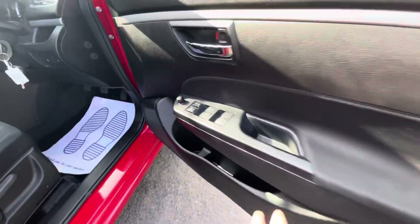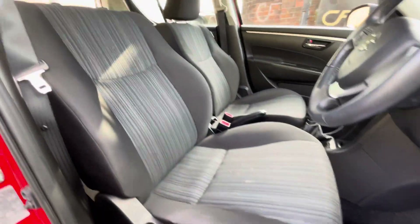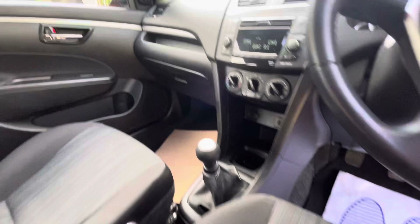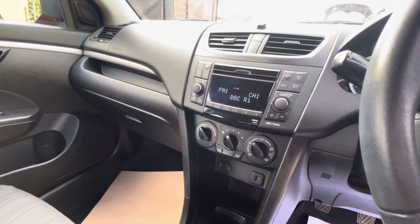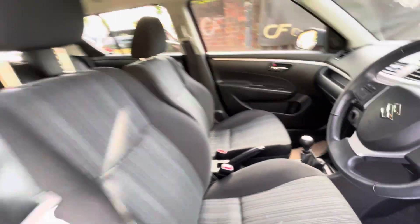We'll just show you the interior. You've got 4 electric window controls just there. The upholstery is in really nice condition. Tyres just need topping up there. 30,062 miles on the clock. Does have USB connectivity, 5 speed gear shift, manual parking brake, FM and AM radio, as well as your climate control.